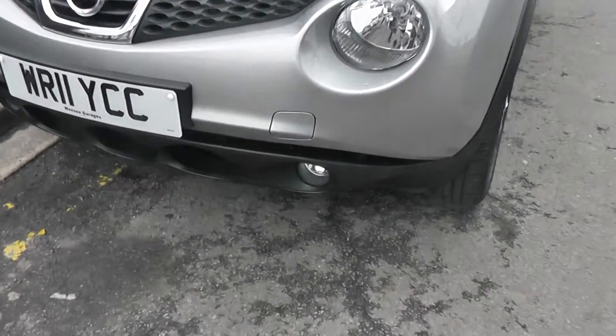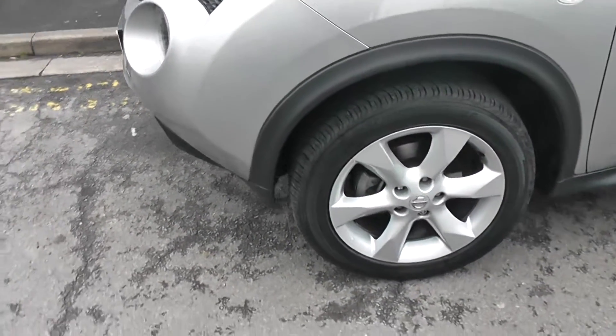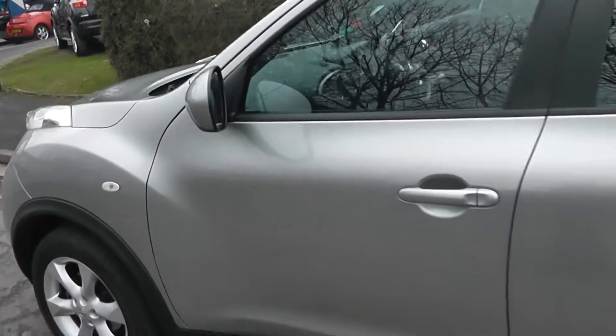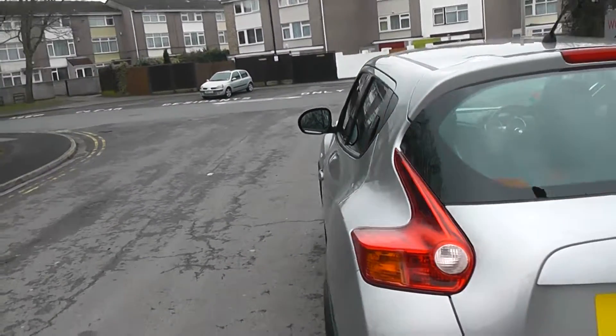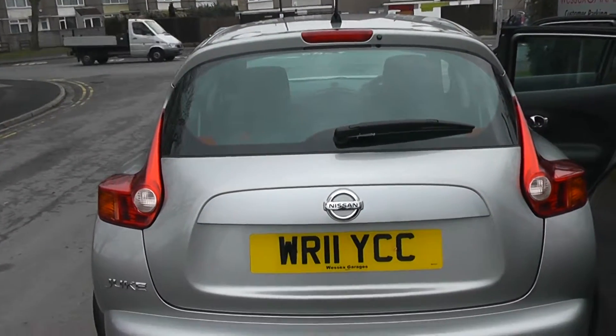Features include the front fog lamps, 17-inch alloy wheels, body colour door mirrors and door handles. Coming round to the back, at the top we have a high level third brake light fitted with a rear wiper blade.